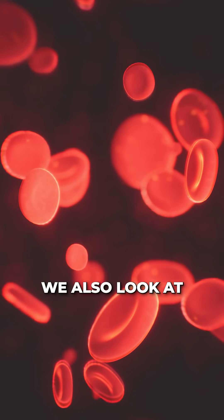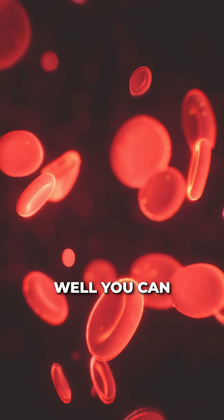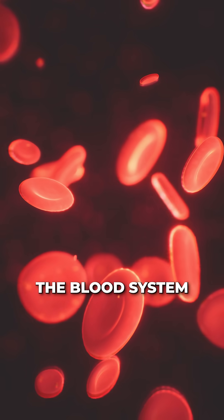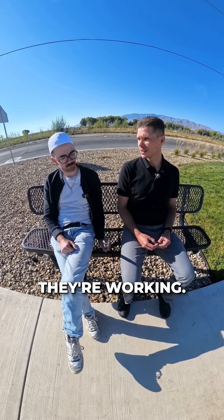We also look at different markers related to how well you can deliver oxygen and other nutrients throughout your body, related to the blood system as well as the white blood cells and how they're working.